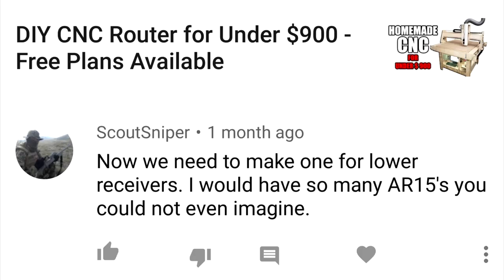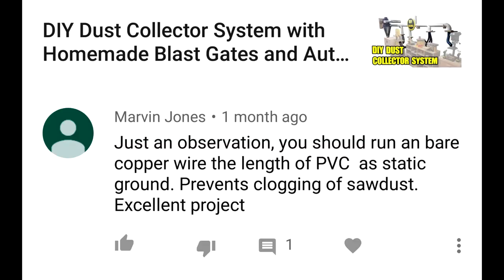Comment: 'What if I don't have all those tools?' You're screwed. Comment: 'Now we need to make one for lower receivers.' I would have so many AR-15s you could not even imagine. You Americans and your guns.